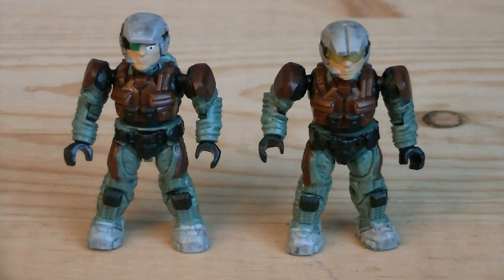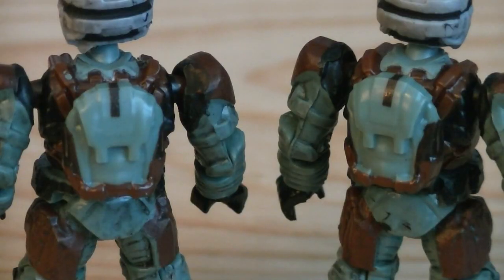Starting off the minifigures is the two UNSC Marines, which are modeled after their Halo Reach designs. They're painted in white and brown for their armor, with grey for detailing and teal for the jumpsuit. Each one of them has an exposed face, one with a gold visor, and the other with a green eye monocle. Both of them come with removable backpacks, which are painted in matching colors.